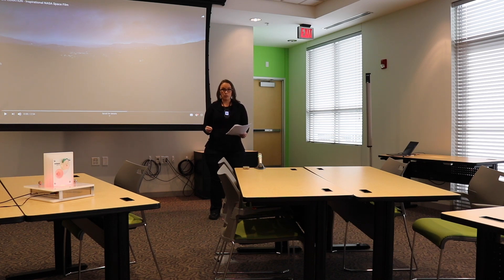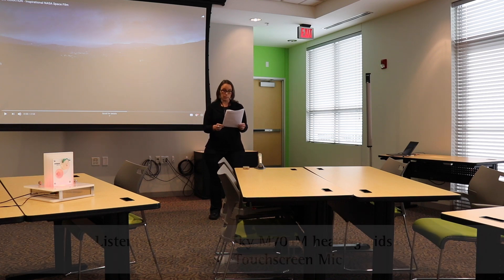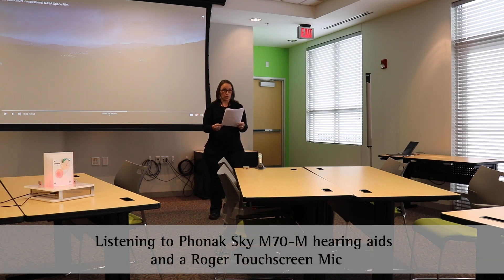Now I've unmuted the touch screen mic and I'm going to reteach that passage. I want you to think about the speech intelligibility and the level of effort you have to put in to hear it. Today children, we're going to learn about space exploration. With the Artemis project, NASA will land the first woman and the next man on the moon by 2024, using innovative technologies to explore more of the lunar surface than ever before.